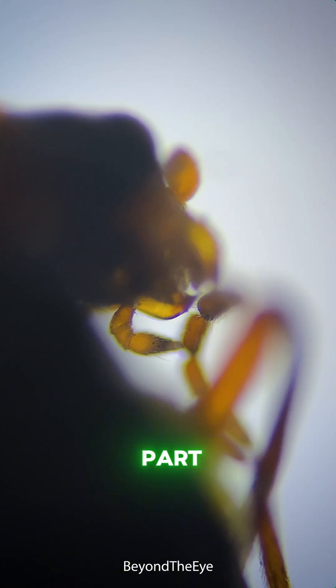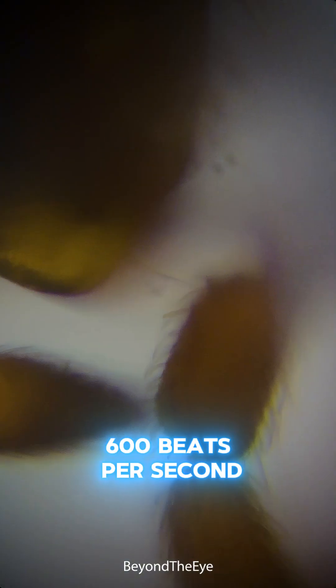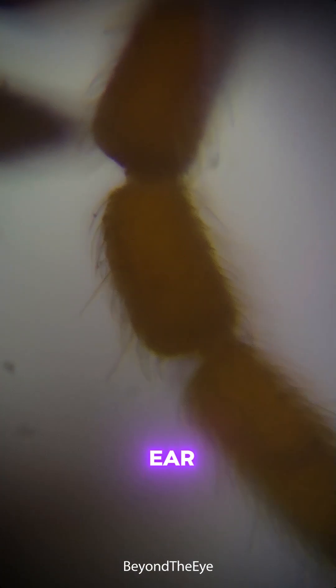And here's the craziest part: only females bite. Look at these hairy legs — they're designed to land so softly you won't feel a thing. And those wings? 600 beats per second. That's the reason behind that annoying buzzing in your ear.